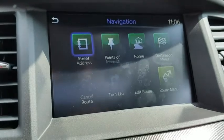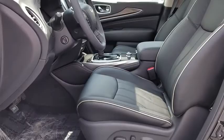Heated steering wheel, rear window defroster, power windows, security system, trip computer, remote keyless entry, tachometer.